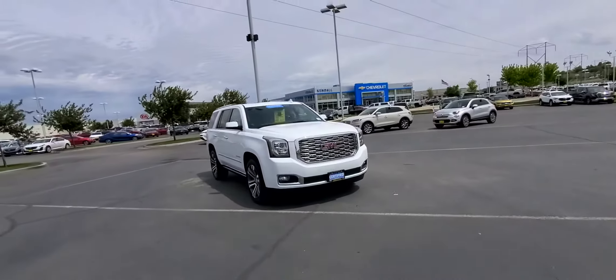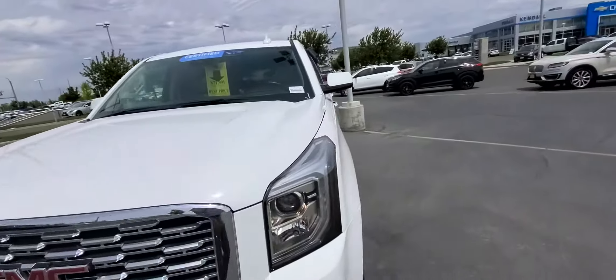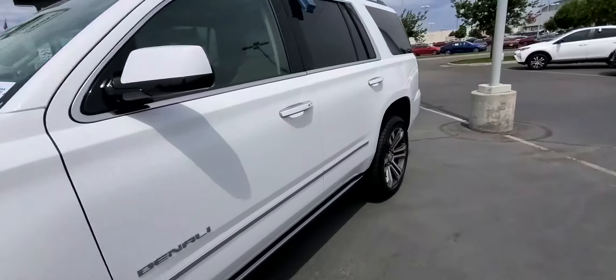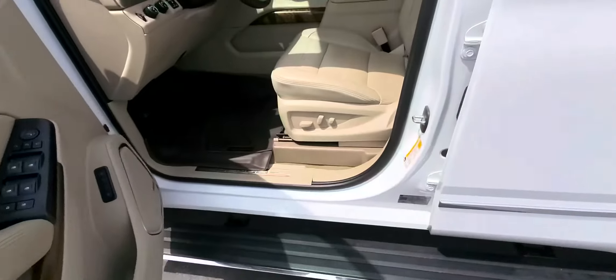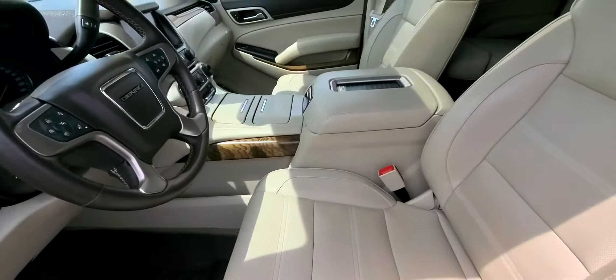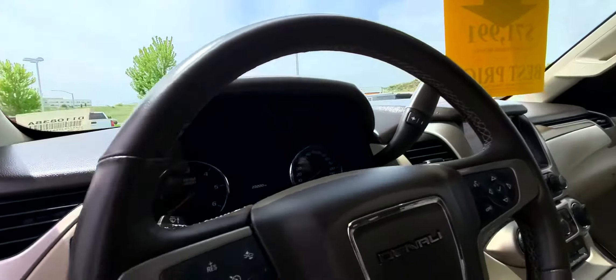And then this one — got a 2020 here. $71,991, it's the Denali. Somewhat white. Going to have the power boards that come out. Mileage wise, Cocoa Dune interior, got the brown floor mats. And this one has 23,220 miles.